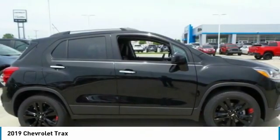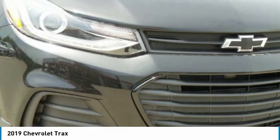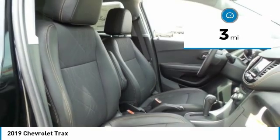The Trax is tiny on the outside, but remarkably spacious within. It comes with clean and modern interiors and is priced below $30,000. This vehicle has less than 100 miles.